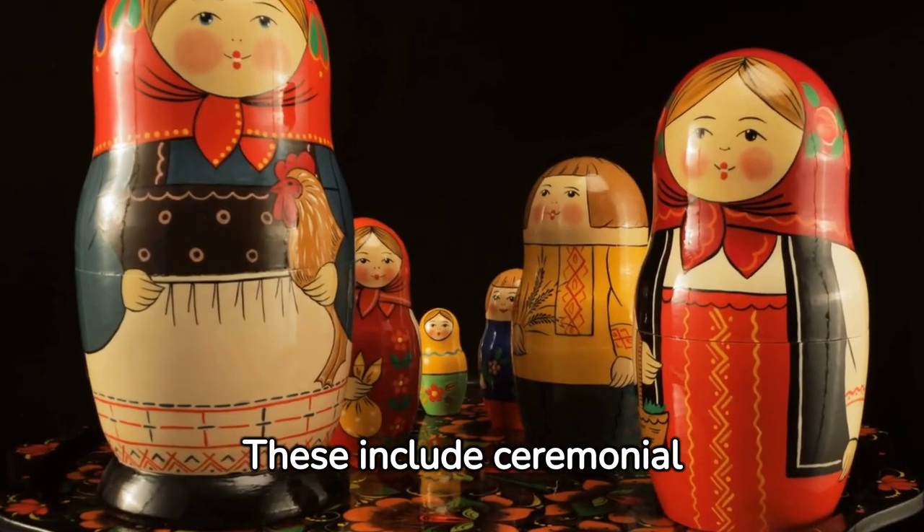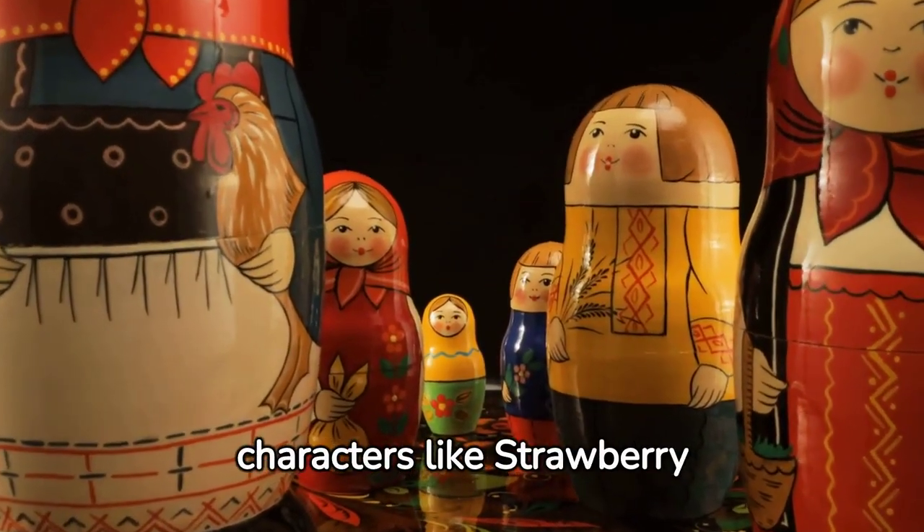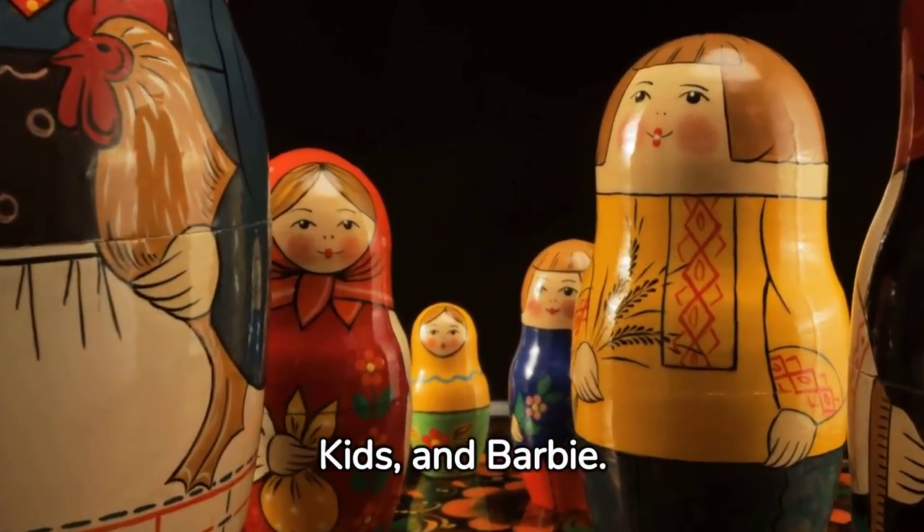These include ceremonial dolls, disc dolls, rag dolls, and paper dolls, to the beloved characters like Strawberry Shortcake, Cabbage Patch Kids, and Barbie.